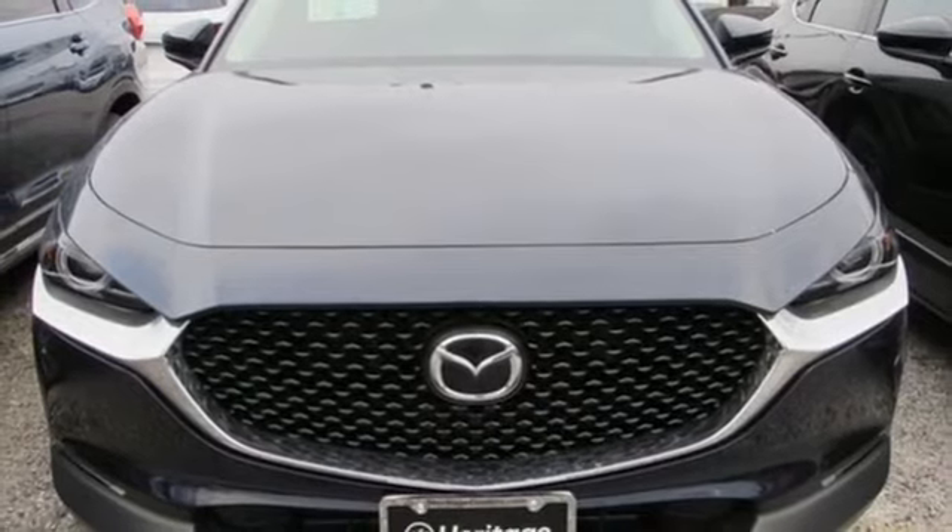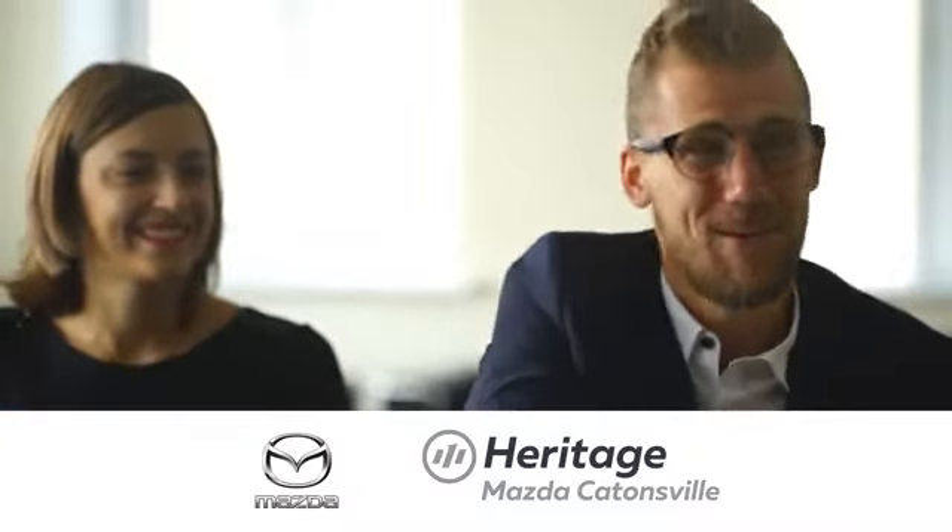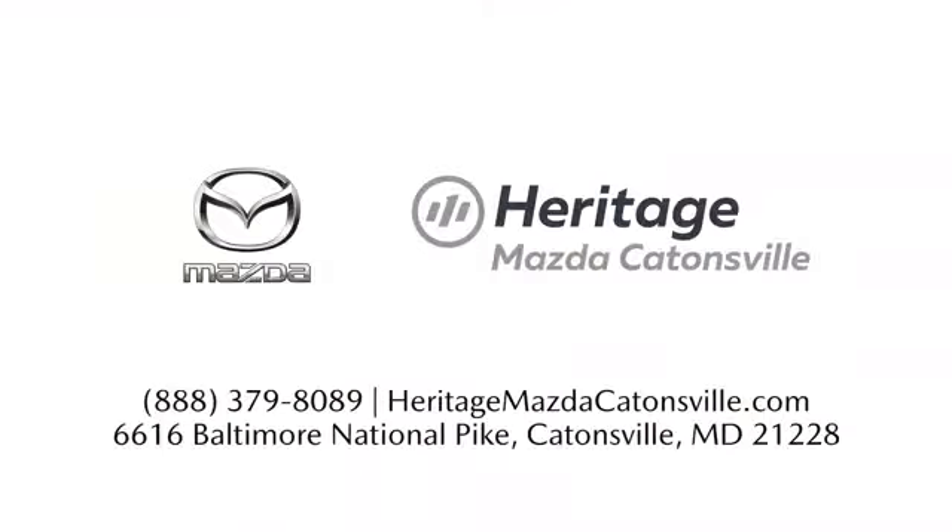You need to drive it to believe it. See it for yourself today. Experience exceptional customer service and shop our extensive inventory of brand new Mazda models at Heritage Mazda Catonsville.